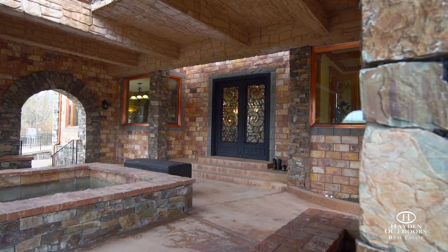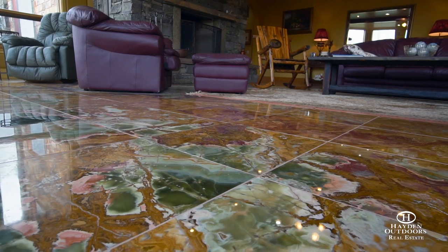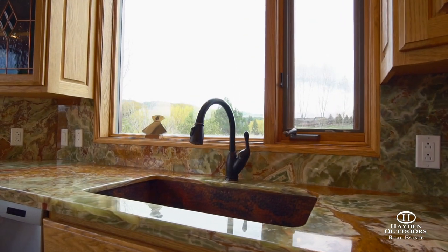Walking through the oversized iron-clad doors into the home, your eye will be drawn to the variety of exquisite onyx found in the flooring, vanities, countertops, and trim work throughout.